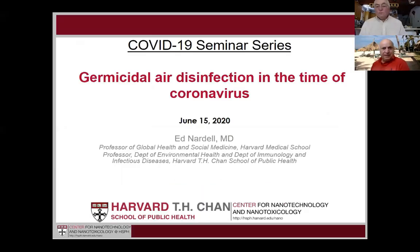I think we should be starting. I would like to welcome you all to Not Your Usual Nano Seminar. We decided to change the theme to a more relevant to COVID-related times, and it is with great pleasure and honor that we have a friend and colleague of our Department of Environmental Health and School of Public Health, Ed Nardell.